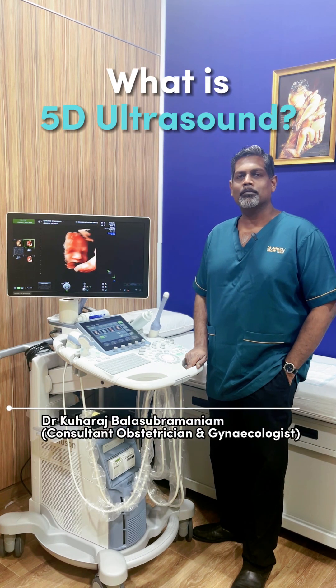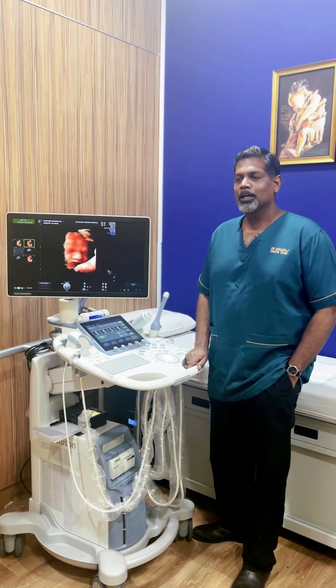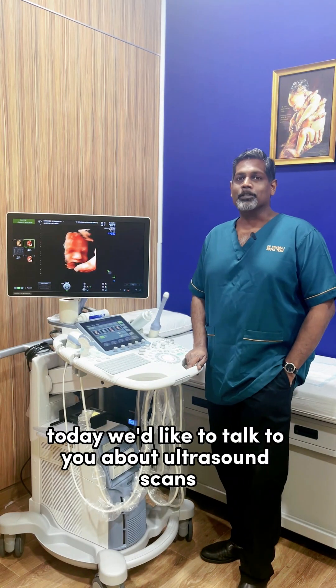Hi, I'm Dr. Kauraj Dallas-Prumadiam. I'm a consultancy and observation gynecologist in Nassavta Hospital. Today we'd like to talk to you about ultrasound scans.